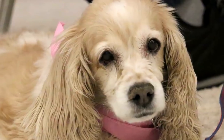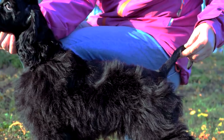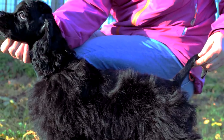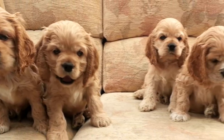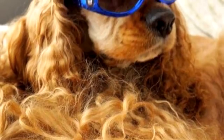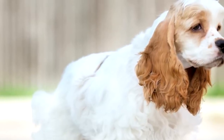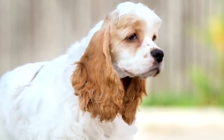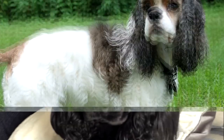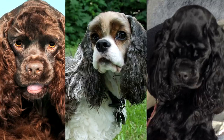A rounded head, smaller muzzle, softer coat, and lighter body distinguished the American variety from the English. Popularity soared almost overnight, so much so that this playful and sensitive breed became the most popular in the U.S. in the 1940s and the 1950s. It became so popular that it was divided into three further varieties distinguished by coat color: Black, Particolor, and Ascob, or any solid color other than black.